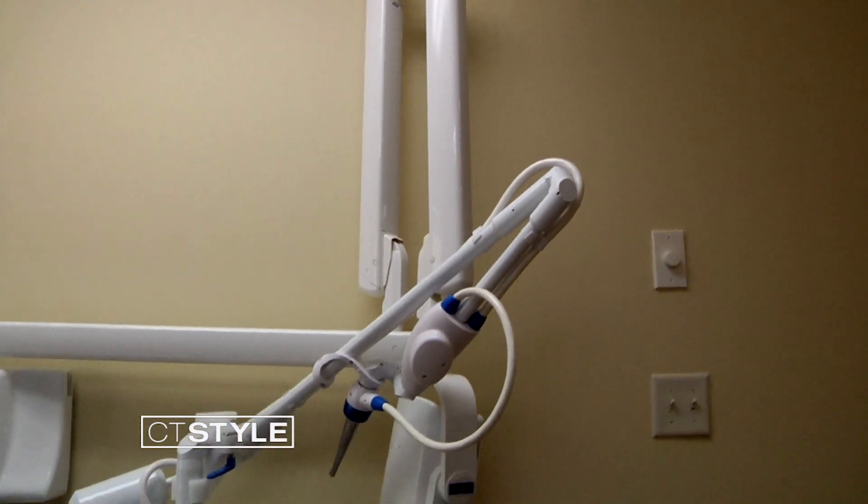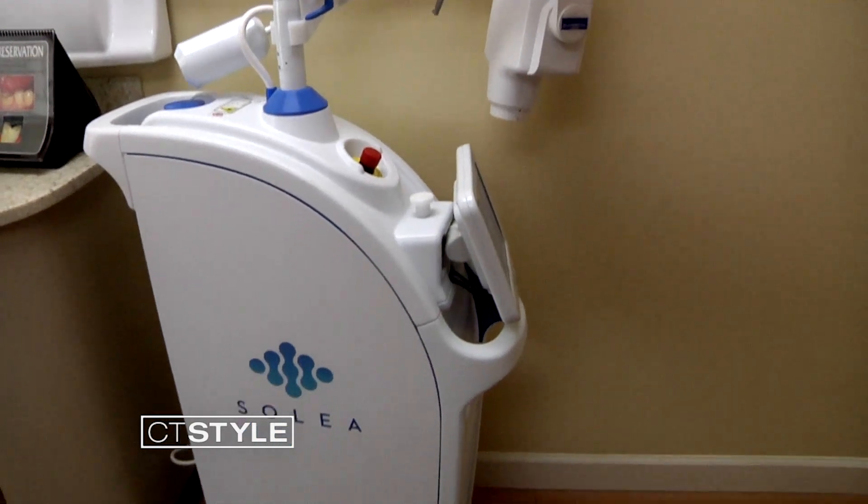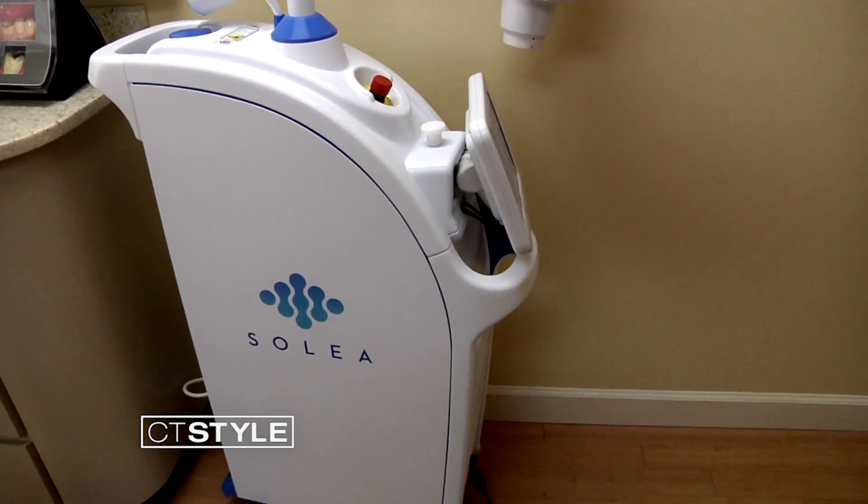Dr. Kurtz purchased the Soleil laser this year and both she and her patients including children are thrilled with the results. This laser is amazing. I can do fillings, crown restorations, gum tissue work with no Novocaine, no drill. It's amazing. It's really changed my practice. It's changed the way my patients view dentistry.